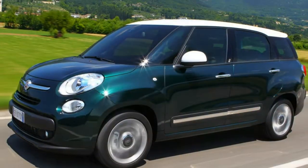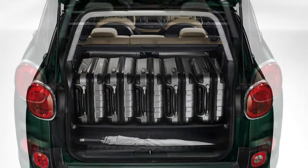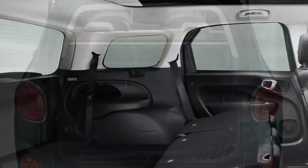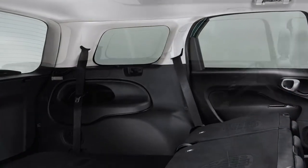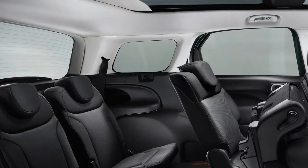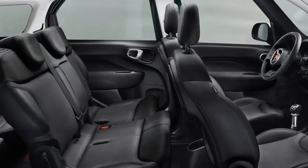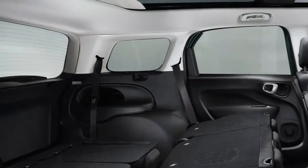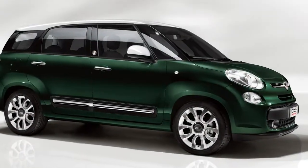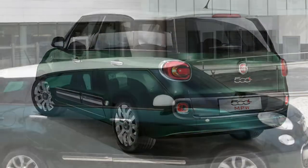Those looks are, unsurprisingly, the MPW's biggest talking point. Sure, it looks 500-esque from the front, but from there on it looks like what it is: a tall estate car. However, not only does that elongated tail liberate up to 1,584 litres of cargo space, it's also more aerodynamic than the existing 500L, reducing both fuel consumption and wind noise, despite the 30kg weight penalty for the additional bodywork.